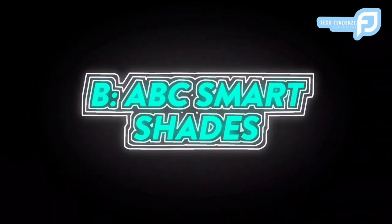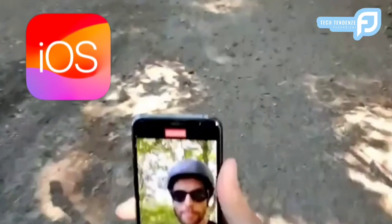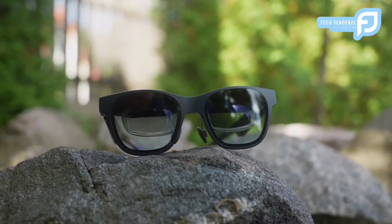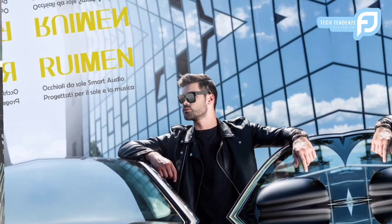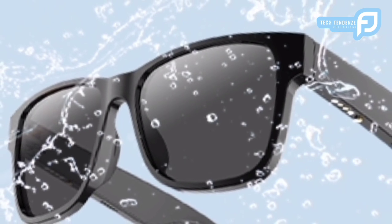Concorrente B — ABC Smart Shades: dotato di audio Bluetooth, che garantisce praticità senza fili; compatibile con dispositivi iOS, simile alla compatibilità iOS di RUIMEN; orientata verso attività all'aperto e sport; offre una protezione UV avanzata, simile all'attenzione di RUIMEN per la salute degli occhi; l'integrazione dell'assistente vocale migliora la funzionalità; il design impermeabile migliora la durata e le prestazioni.